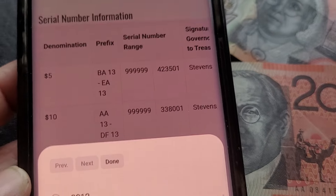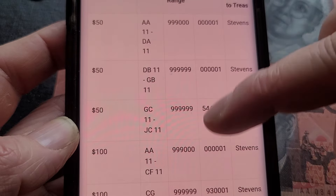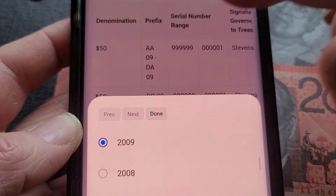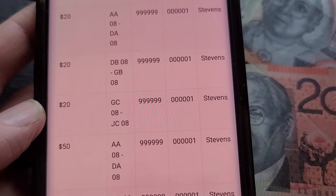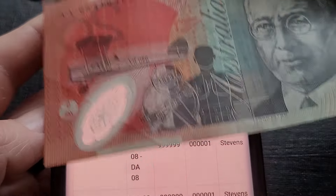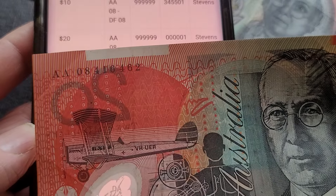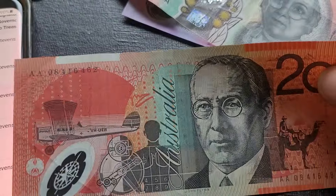The last prefix is harder to get because people don't know which one is the last prefix, so a lot of the last prefix probably got used and circulated. Also 2010 is not a common print. For 2008 the first prefix AA had a million banknotes, and the last prefix JC also had a million. So 2008 is the last year they issued this $20 note in high numbers — 2010 and 2013 are actually pretty low.